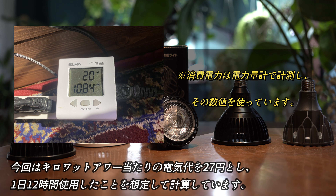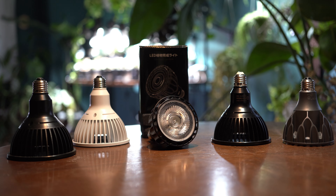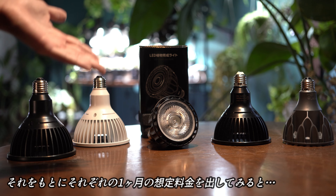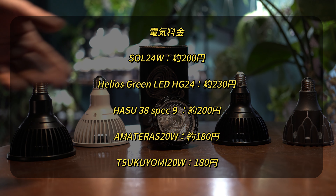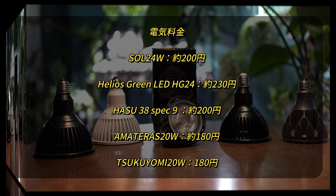続いて価格と電気代を見ていきたいと思います。価格は今人気のライトと比べるとかなり安いです。メーカー曰く製造工場に直接発注し販売しているので中間マージンをカットしたおかげで実現できたそうです。電気料金はkWhあたりの電気代を27円とし、1日12時間使用したことを想定して計算してみると、消費電力がどれもさほど変わりはありませんので、電気料金もどれも大して変わりはありません。